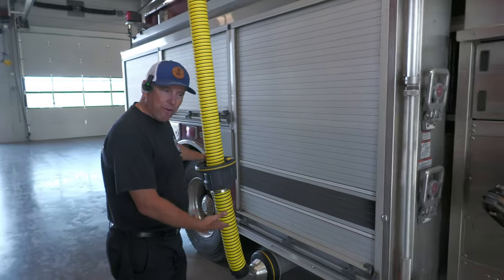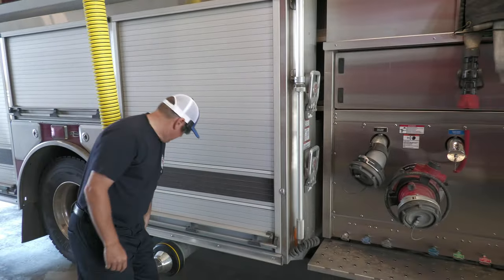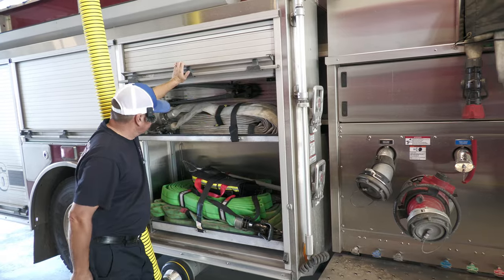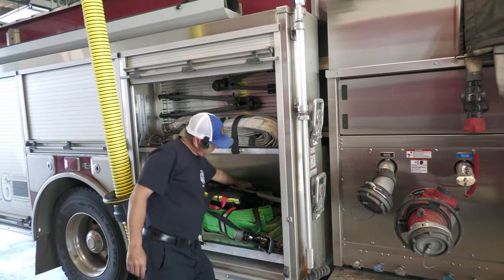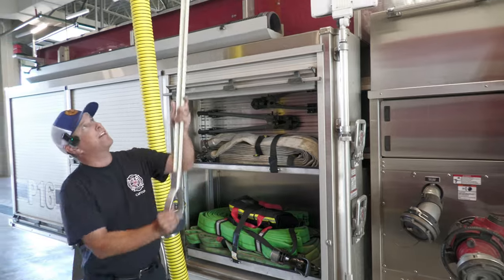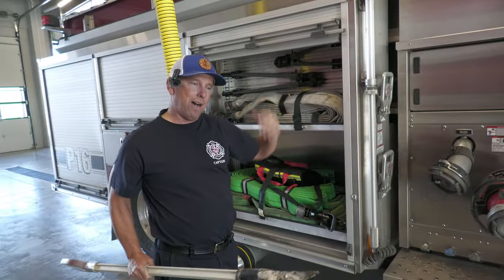We have our Plymo vent system here, which gets the exhaust out from the rigs — I'll leave it on since the truck just came back. For people wondering what the tools are here: those are pike poles. They allow us to get through the ceiling, pull the ceiling down, and see fire above us.